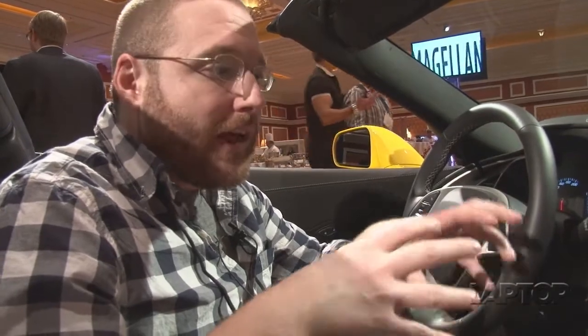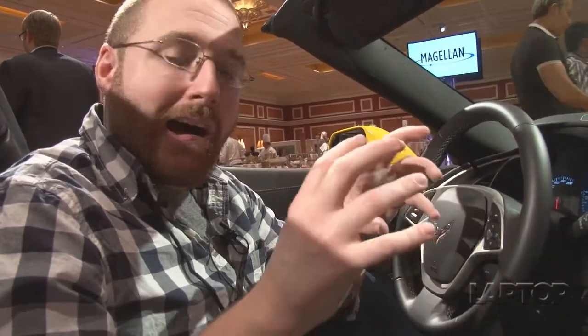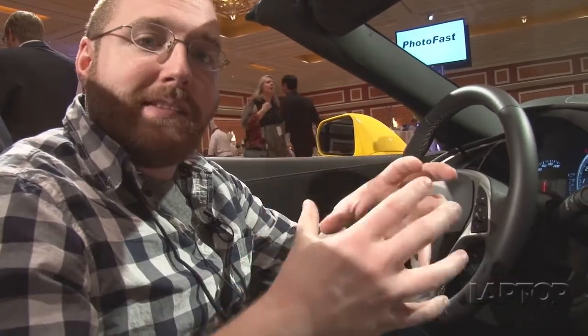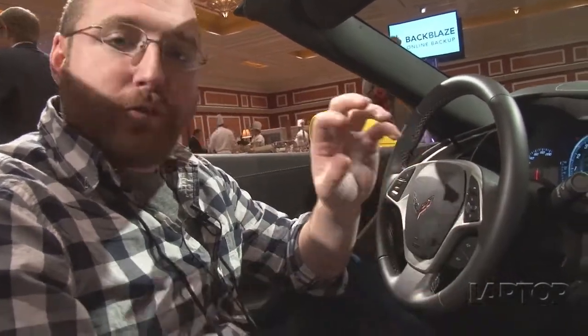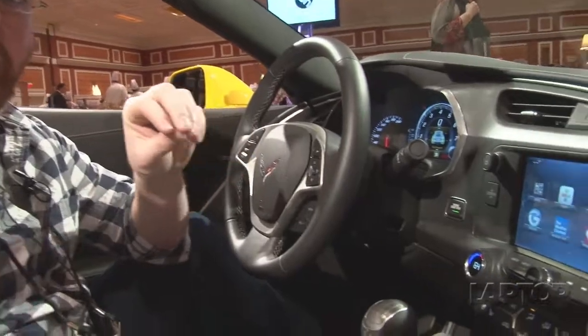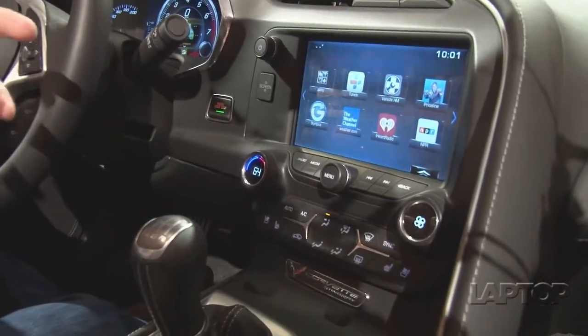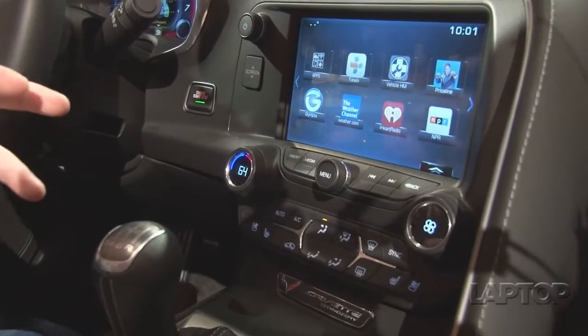Connected cars are once again a hot topic here at CES, but for 2014 we're getting even more connectivity into the vehicles themselves. This is Chevy's new OnStar 4G LTE service, and they're doing this in tandem with AT&T. Basically what it does is put a 4G radio directly into the vehicle itself, so you don't have to use your phone's data service to get Wi-Fi into your vehicle.